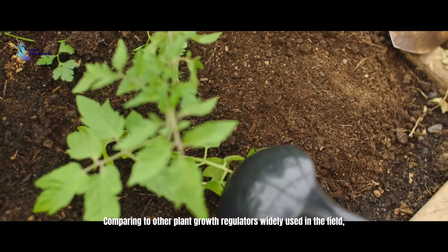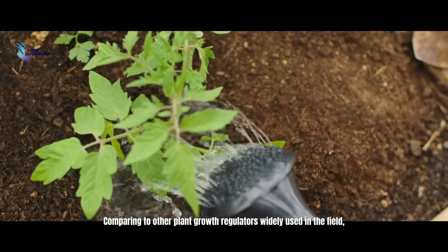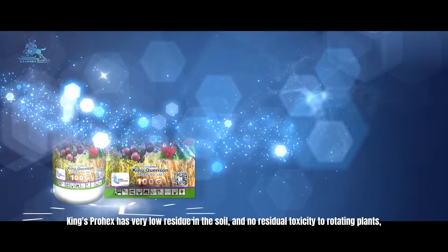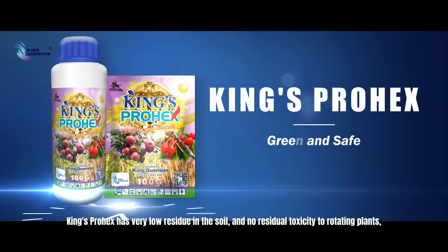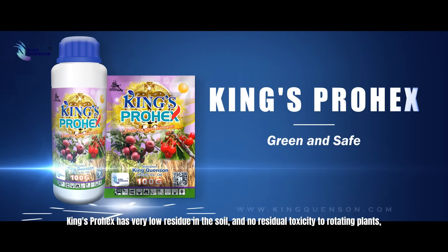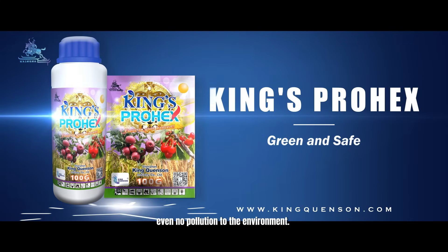Comparing to other plant growth regulators widely used in the field, King's Prohex has very low residue in the soil and no residue toxicity to rotating plants, and even no pollution to the environment.